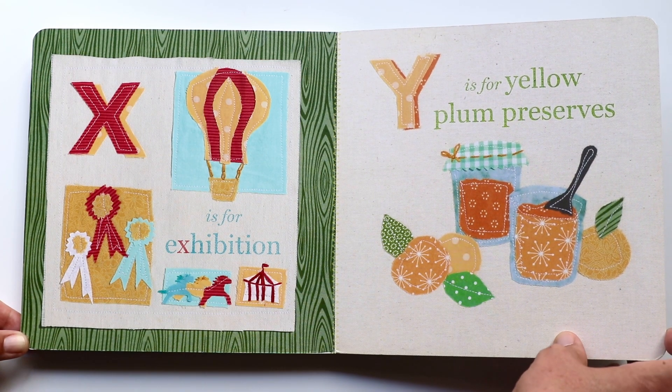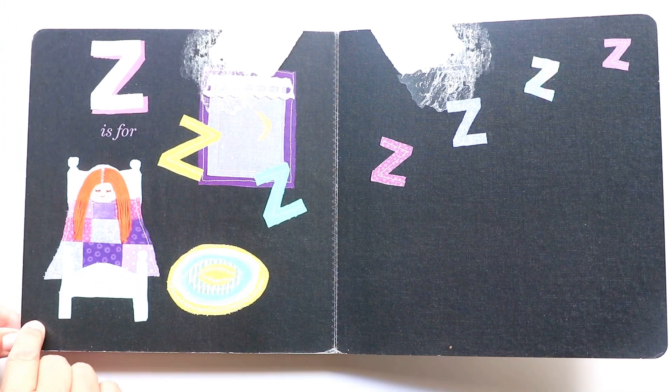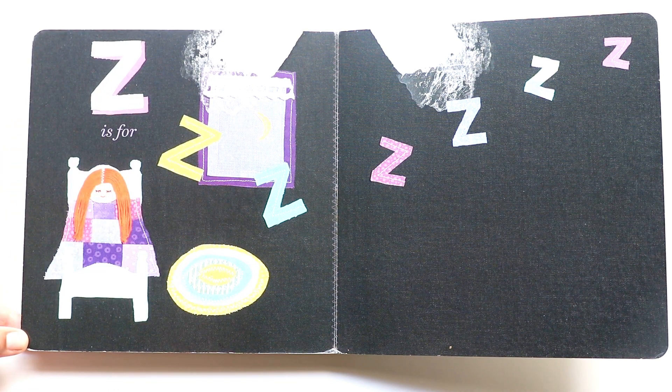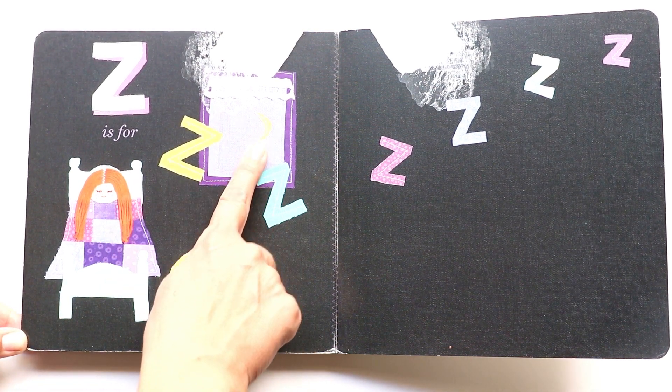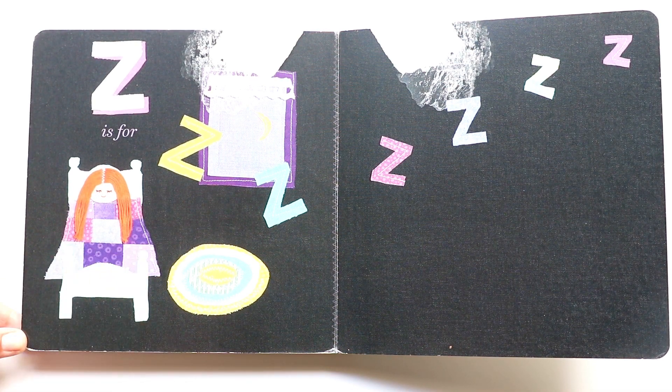And what's the last letter? Yes — Z. Z makes a 'z, z, z, z' sound. And Z is for snoozing away. You see the window — it's nighttime, the moon is out, and there goes Anne in her bed, all tucked in.